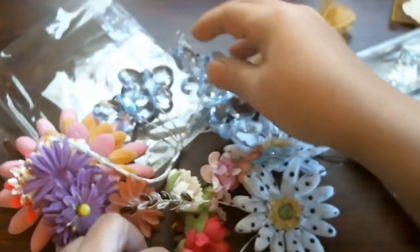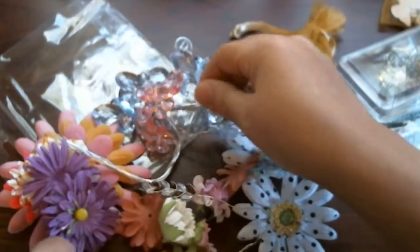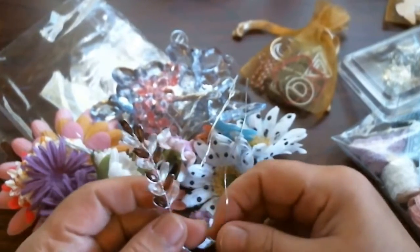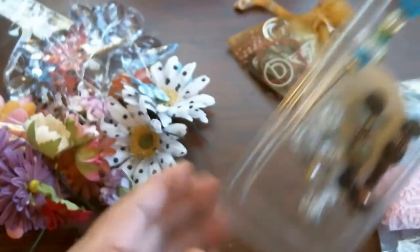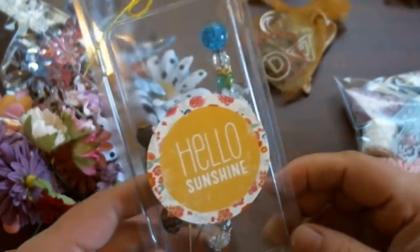And she sent me some of these beautiful pink acrylic flowers, and I have some calla lilies — oh these are gorgeous Carol, thank you so much. That's gonna look great on some projects. And she sent me some beautiful — oh how cute is this, look at this, I love the way you packaged this.